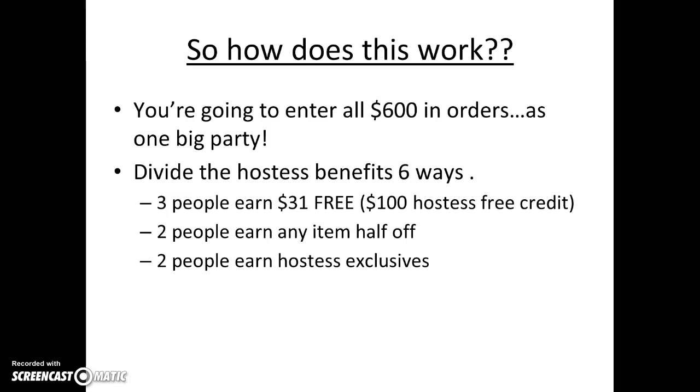So how does this work? You're going to enter all $600 in orders as one big party and divide the hostess benefits six ways. Three people will earn $31 in free credit, two people can earn any item half off, and you'll have two hostess exclusives — so you'll actually have an extra one if somebody wants one.